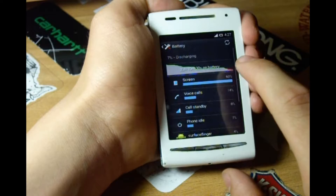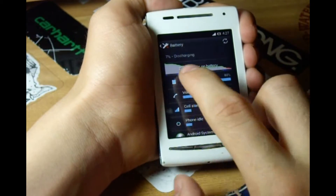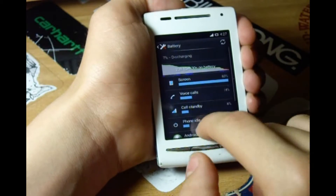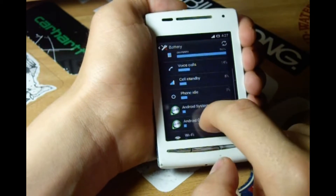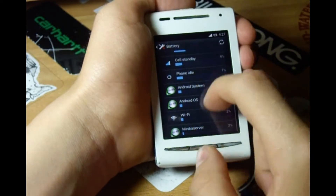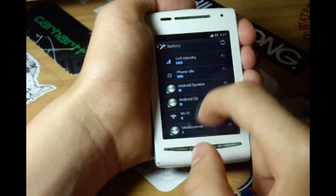As you can see here, it says 22 hours and it's at 7%. I have done lots of things including screen on, voice calls, and a few videos.